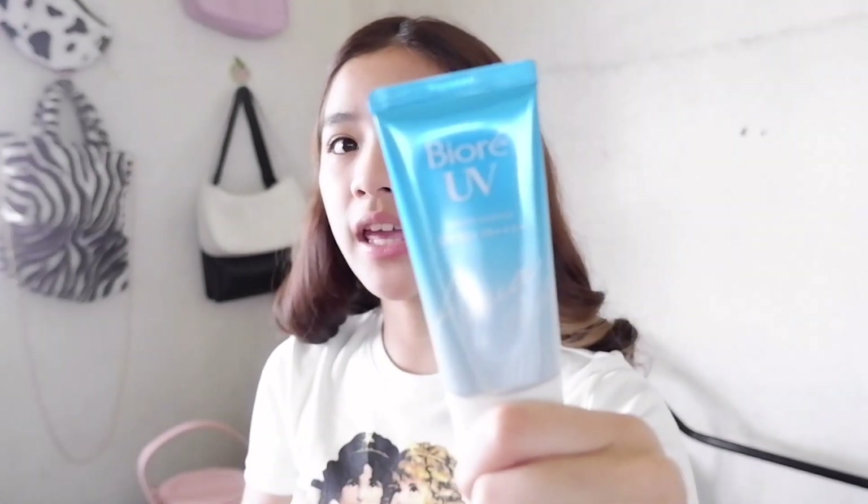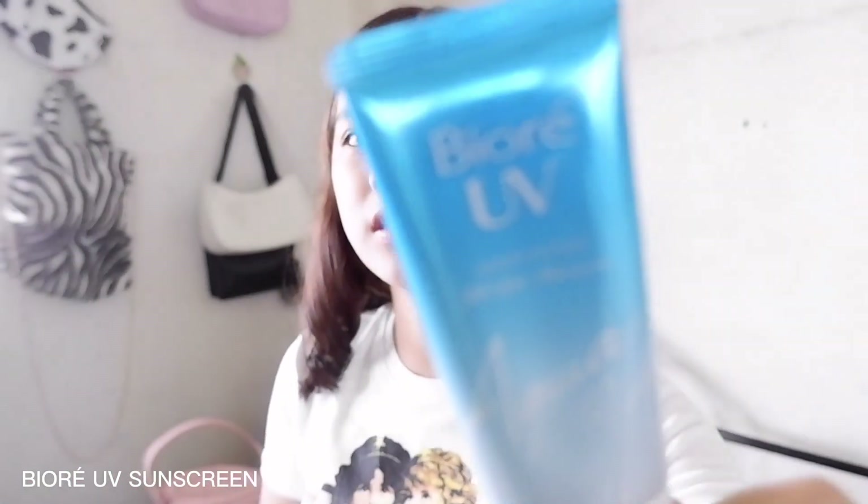First one — I'll be using a sunscreen because I know that it's very, very, very important. This one is the Biore sunscreen.